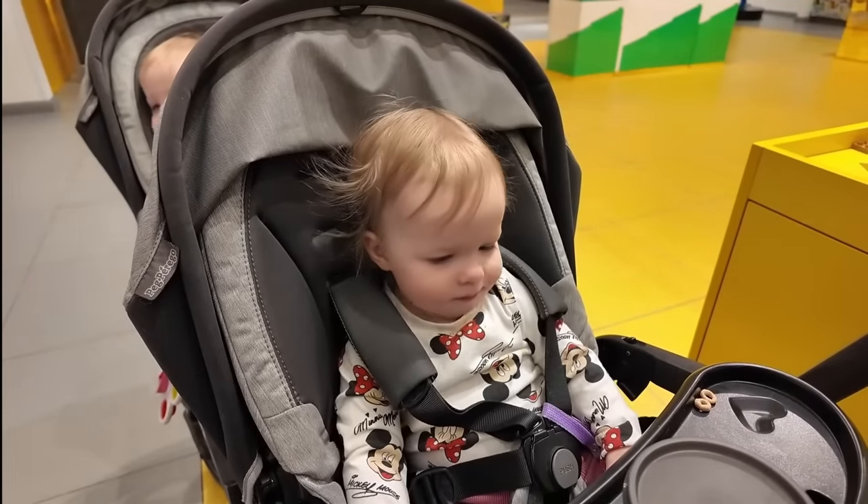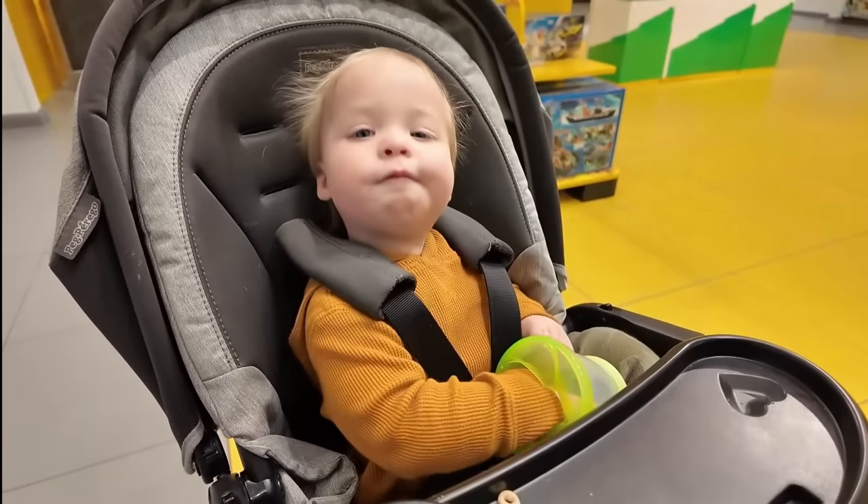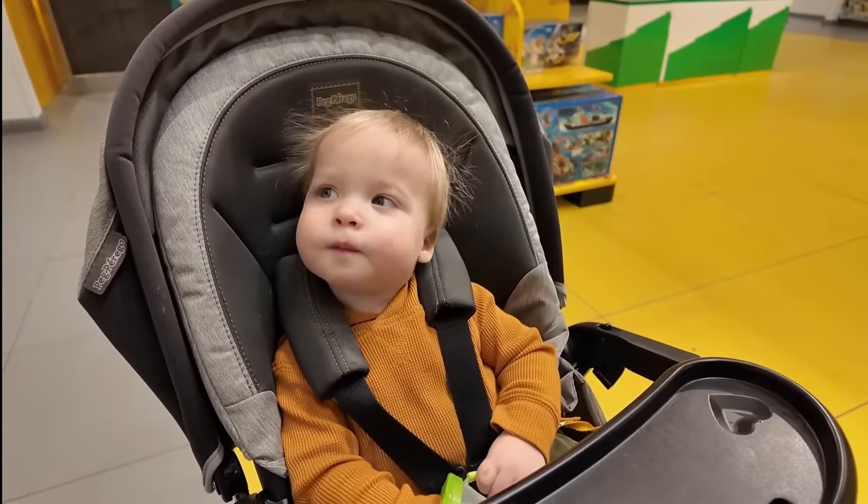Speaking of Mrs. Brixie, look who's here with the kids. Hey kids! Your hair is wild — it's all staticky, buddy.